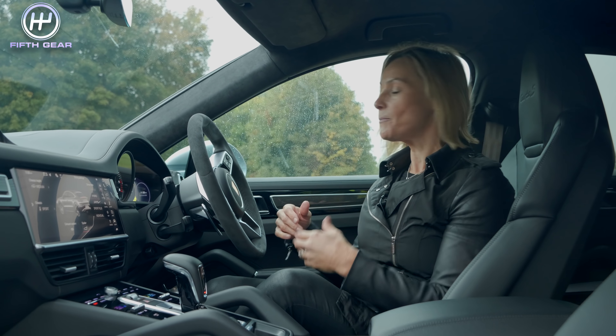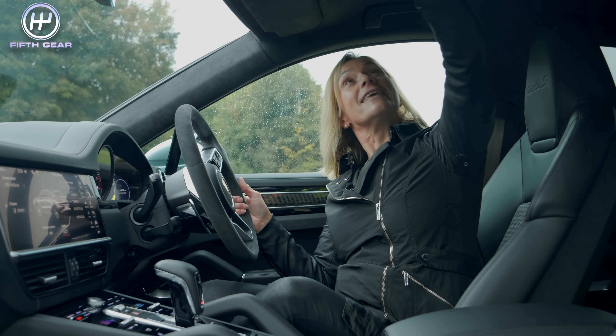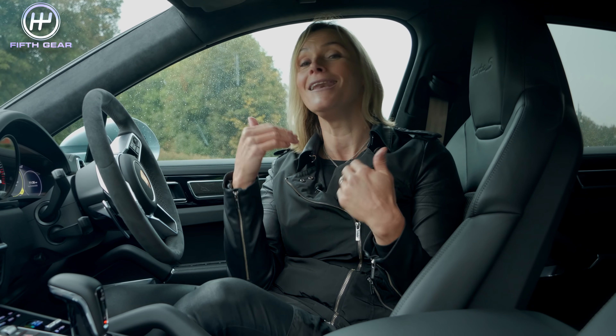The carbon fibre comes inside as well with these door trims and dash trims. The roof lining is made of Alcantara and it is so lovely to stroke. But the pièce de résistance is the houndstooth cloth on the seats — my granny's Mark 1 Ford Fiesta had this. I loved it then and I love it now.